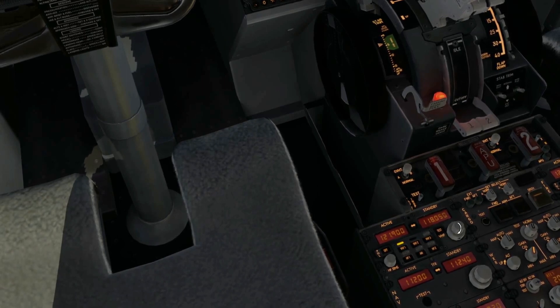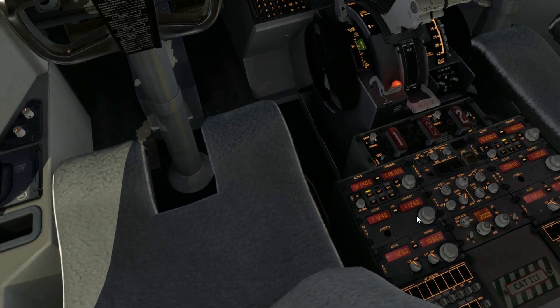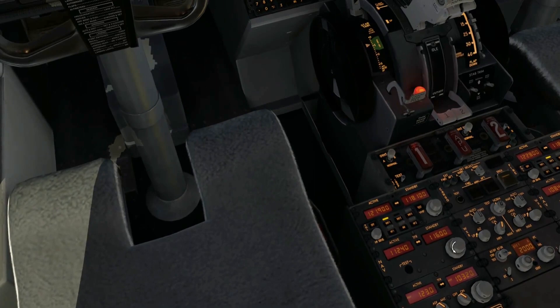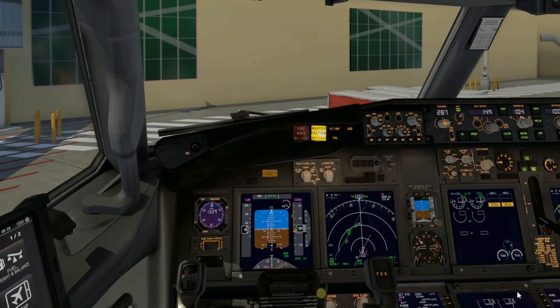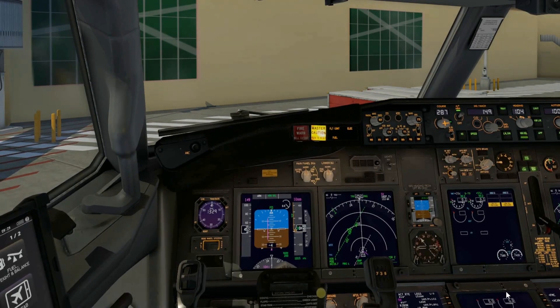I'm on the ground frequency now. I've already gotten clearance for push and start from apron and switched to ground, so when I ask for taxi clearance I can get that from ground. The 118.1 frequency is set to switch to tower when taxiing out.